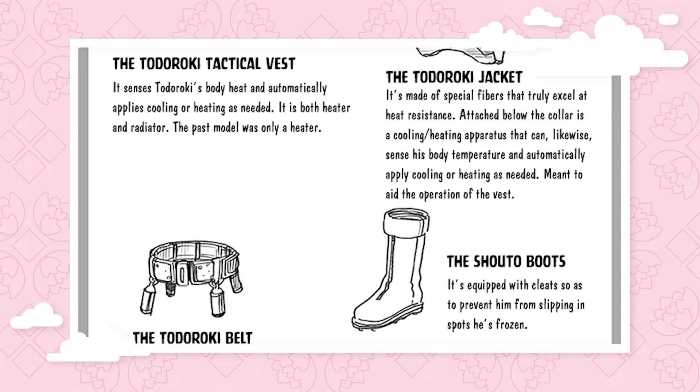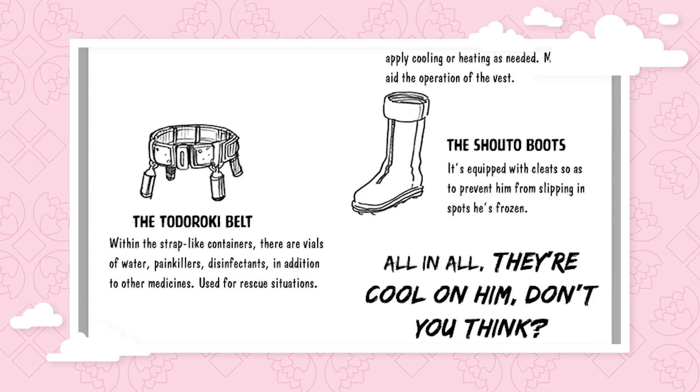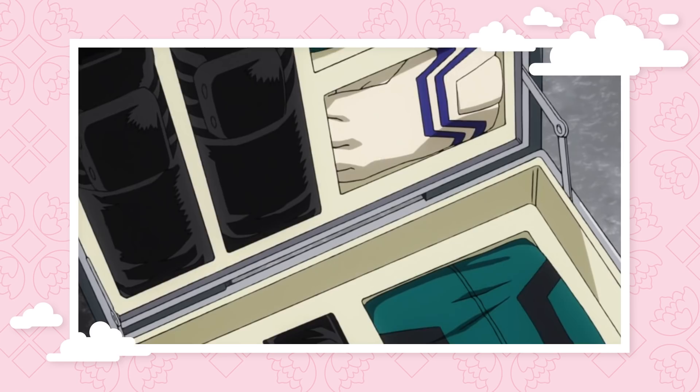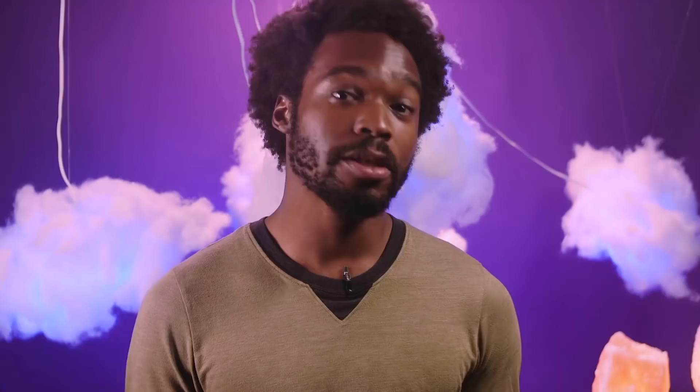Todoroki also wears cleated shoes to keep him from slipping on his own ice, and a belt that stores medical supplies like painkillers, disinfectants, and little vials of water. Deku and Todoroki's costumes were actually designed by the same person — hence the jumpsuits that account for arm damage, the belts, and the flippant disregard for face protection. There are many pairs in Class 1A that share a common designer. Deku's first outfit was technically designed by him, but beginning with his beta costume, he used a professional hero support company producing suits from nothing but Grade A jumpsuit material, supporting jumpsuit farms all across America.